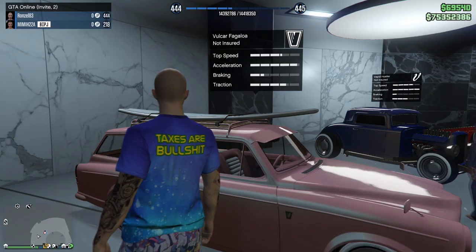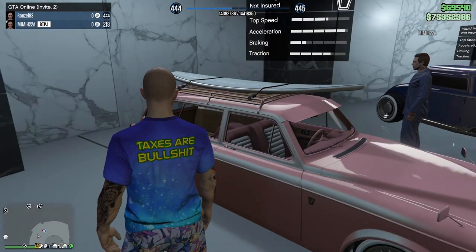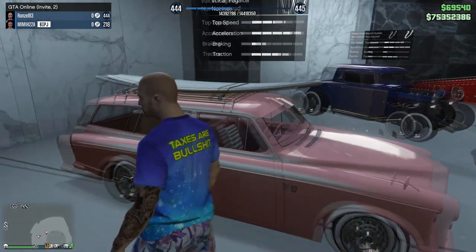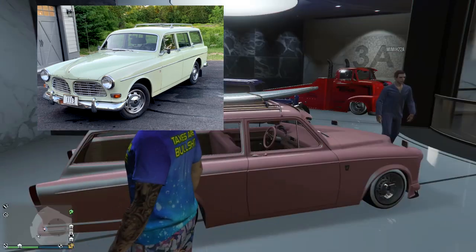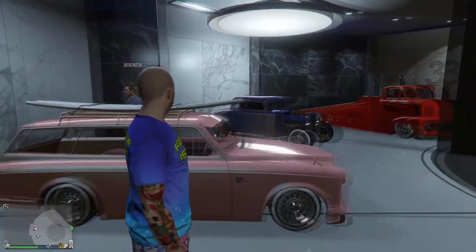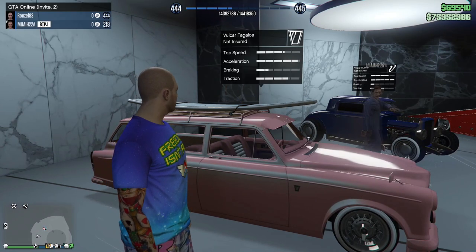So this is the Volcar Fagola - this is the car that you were questioning the other day on a live stream. I'm pretty sure this is a Volvo Amazon. We got like the surfboard on top. It's kind of a classic car.